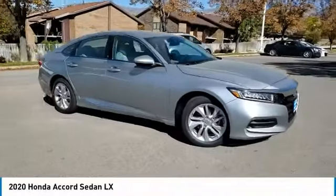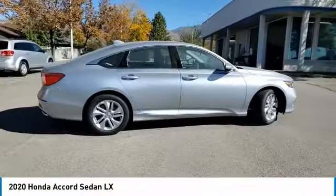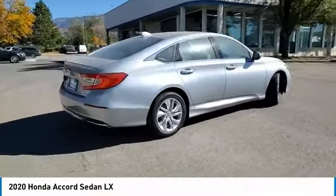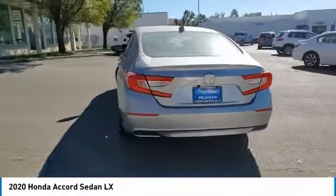Stop by and take a look at the 2020 Accord. Ingeniously simple, yet overflowing with luxury and technological creativity. All that and more in the Accord.